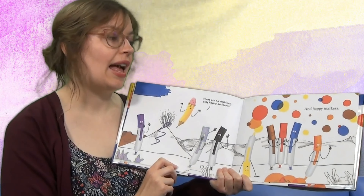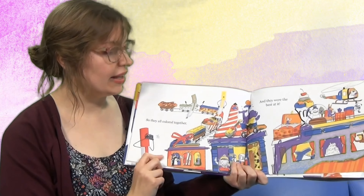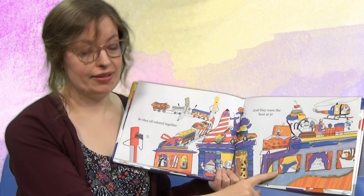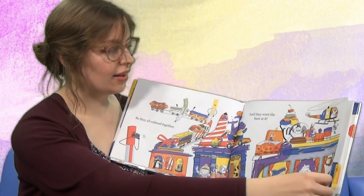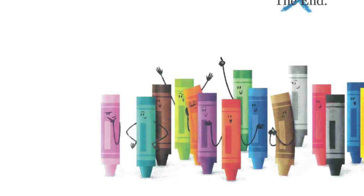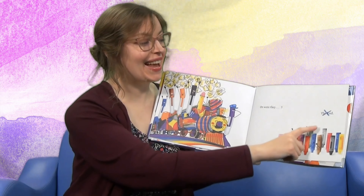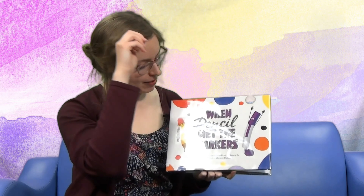Happy accidents and happy markers — so they all color together. Look, they have some colorful trains and cars. They really are the best, aren't they? Everything's so colorful and creative and unique. But wait — who are these? Looks like a whole pack of crayons! The text says 'The End' but the crayons marked it out. Who knows what's coming next? But that's the end of When Pencil Met the Markers. Isn't that great how pencil and the eraser were able to be friends with purple marker and show him how creative and really talented he could be?